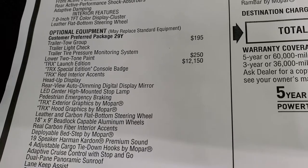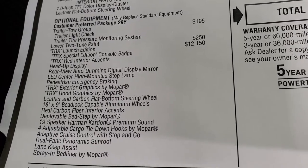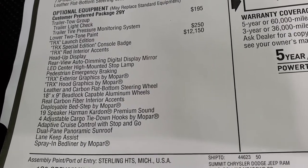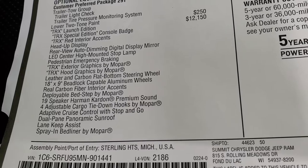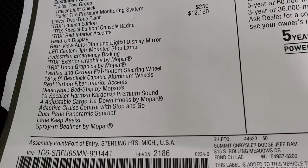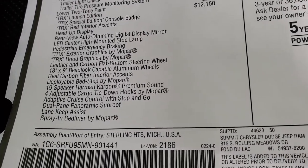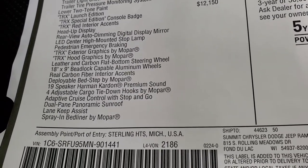The TRX Launch Edition package is $12,150. You get the special edition console badge, red interior accents, heads-up display, rearview auto-dimming digital display mirror, LED center-mounted high-mount stop lamp, pedestrian emergency braking, TRX exterior and hood graphics, leather and carbon flat-bottom steering wheel, 18x9-inch bead-lock capable aluminum wheels, real carbon fiber interior accents, deployable bed step by Mopar, and the 19-speaker Harman Kardon premium sound system.